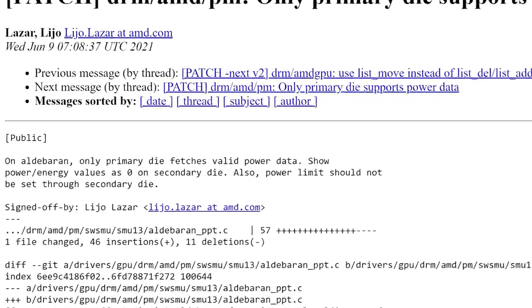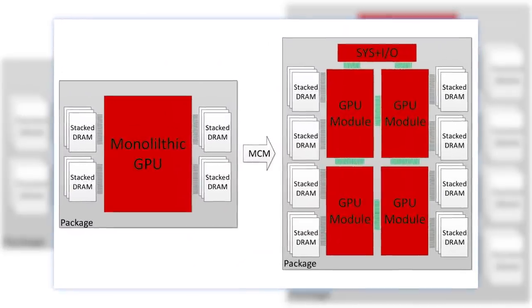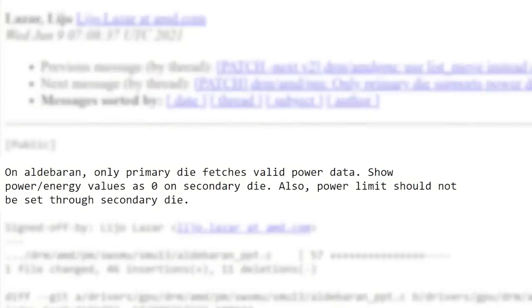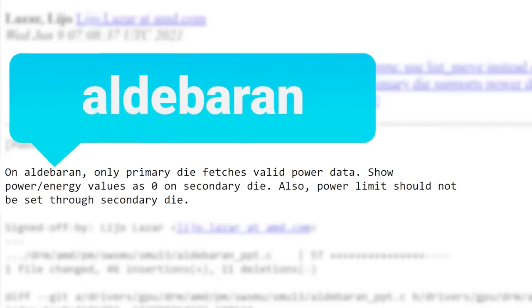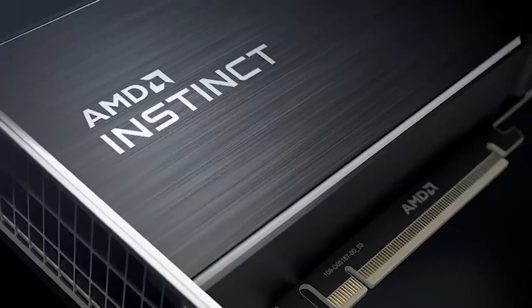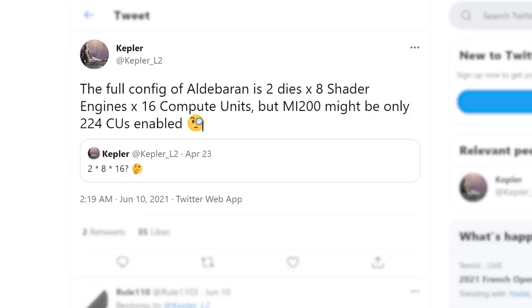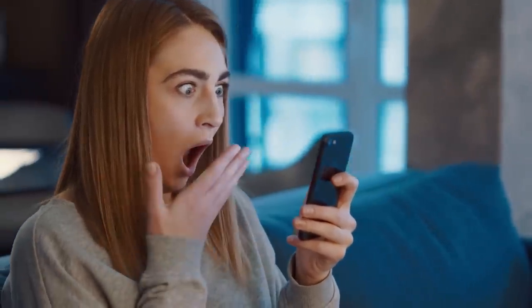Next up, if you saw my recent video, you know that AMD essentially confirmed they are planning to release a multi-chip module GPU. They did this in a recent Linux kernel update in regards to Aldebaran, which is supposed to be AMD's upcoming CDNA2-based GPU. Well, in an update from known leaker Kepler on Twitter, he went over the configuration of Aldebaran, and it's almost unbelievable.